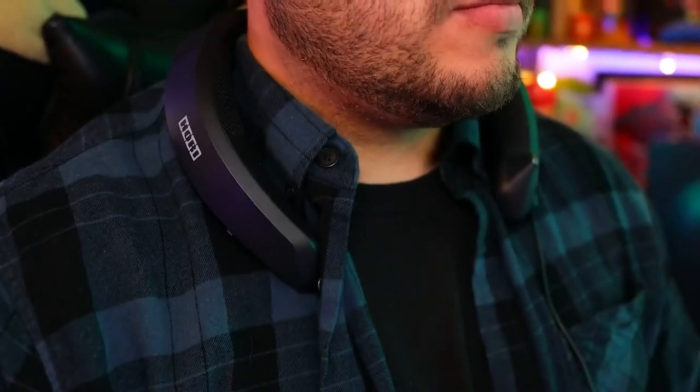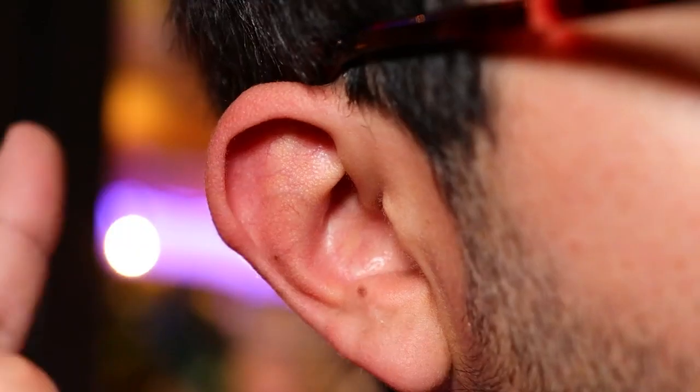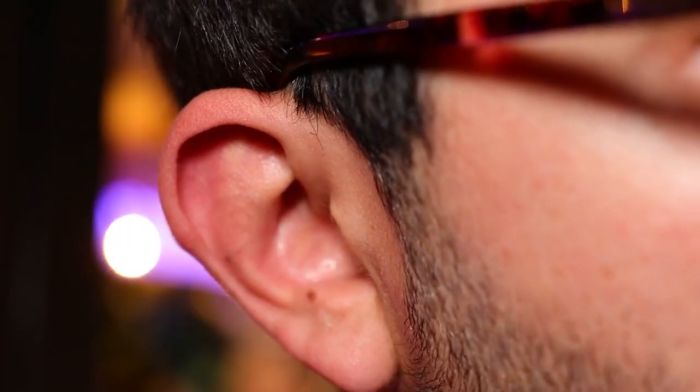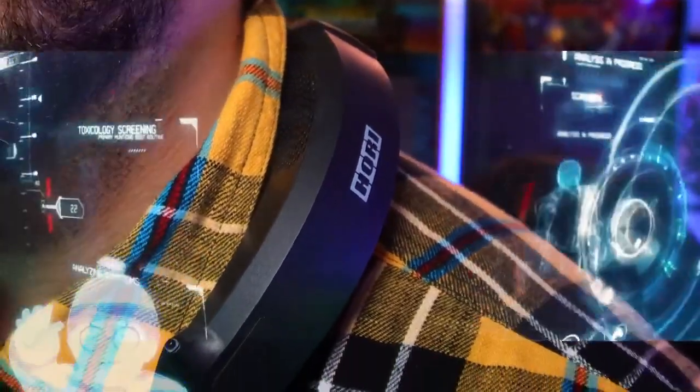To keep it simple, this thing is a blast to use — it's really fun. As someone with big ears who can't wear a headset for too long, it's a great alternative that makes you feel the way you'd imagine it sounds inside Iron Man's helmet.